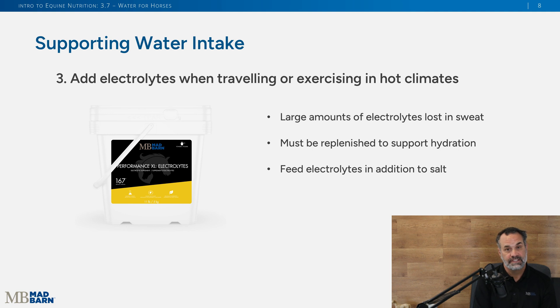The next tip is to add electrolytes to horses that are traveling or exercising, especially in hot climates. Horses lose a lot of electrolytes in their sweat, and we need to replenish that in their diet to support their hydration. You can add a simple electrolyte supplement along with their daily salt provision.